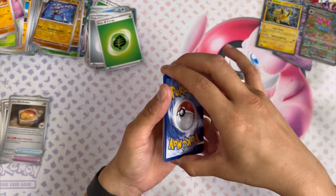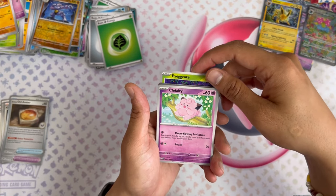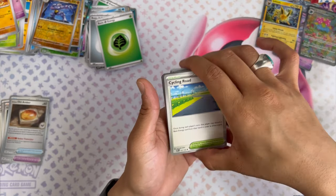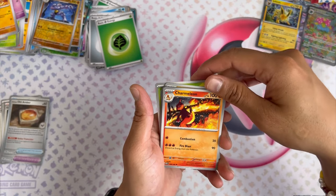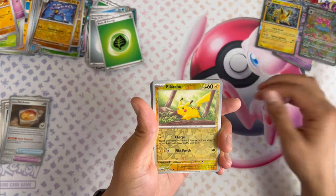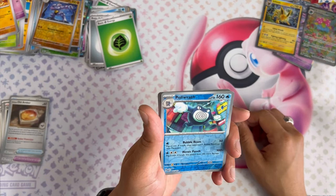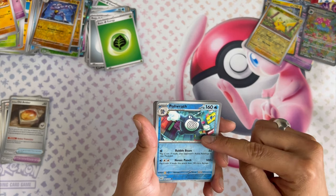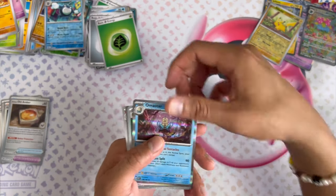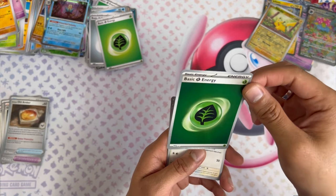Four packs to go. Let's see what we got in this one — Meowth, Team Rocket! Another Machop, non-hollow Cycling Road, another Scyther, Charmeleon. Pikachu reverse — that's cool. In Japanese that would have been your Master Ball hit, worth a ton. Poliwrath reverse hollow — that's cool. Got another double! Oh, and the cosmic hollow energy — they have those for this set. That's such a flex when you play in the game.